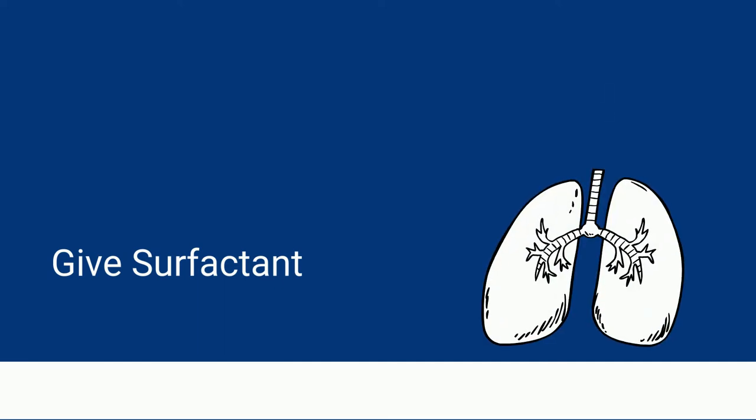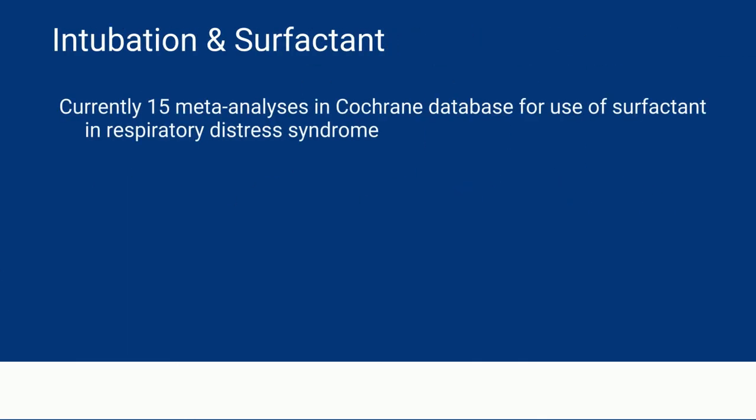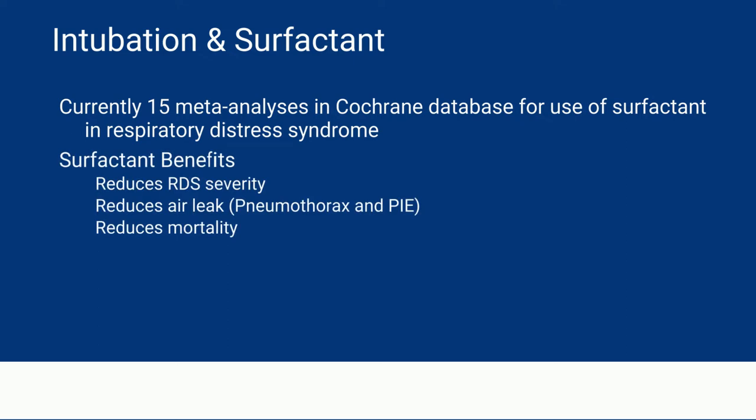In the second part, we're going to talk about ways to give surfactant. We want to do that because we know surfactant has so many benefits, including reducing RDS severity, reducing air leak, and reducing mortality.